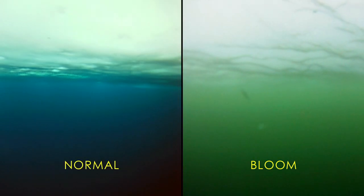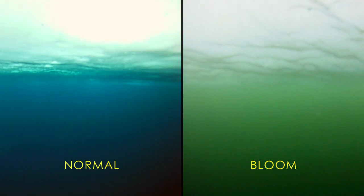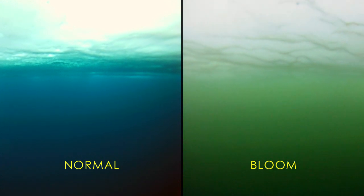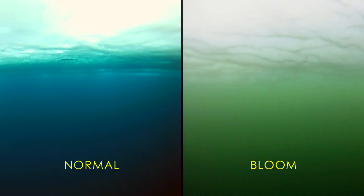Video footage taken below the sea ice at two different study sites contrasts the Arctic's typically barren and dark blue water with the emerald shades of green produced when teeming with phytoplankton.